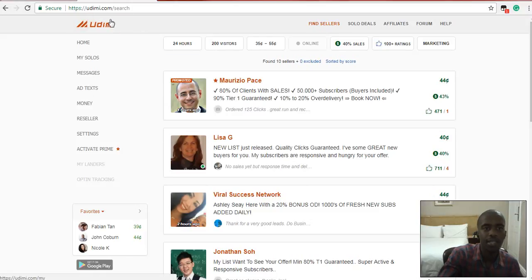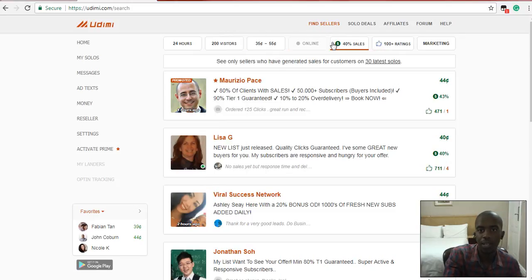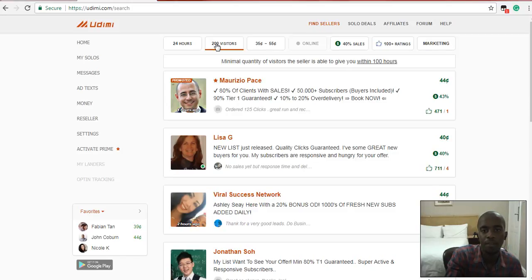It's called Udemy — there's a link below this video that's going to take you straight to here. On this site you actually buy visitors. As you can see, you buy visitors and you decide how many visitors you want: 150, 100, 200, up to a thousand — that's the max. You can also set what percentage of buyers you want. All these people you see listed here are people who are selling clicks and visitors to your link.